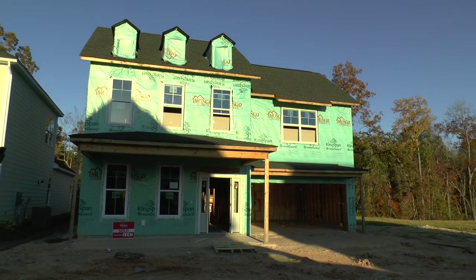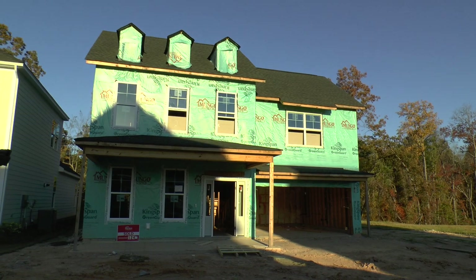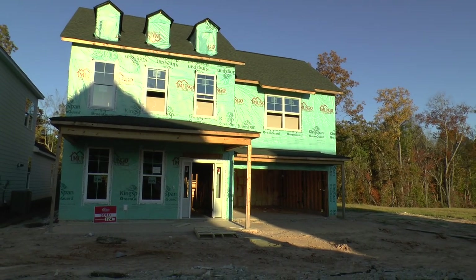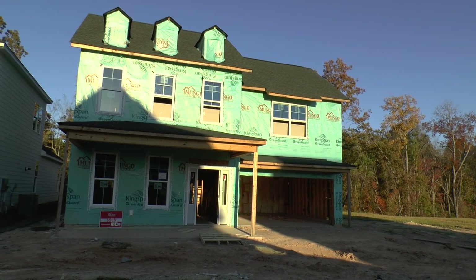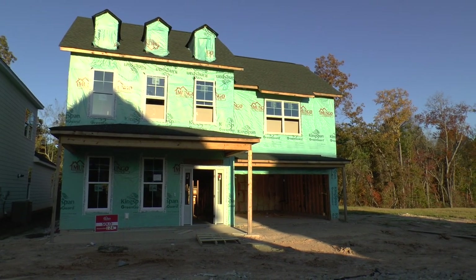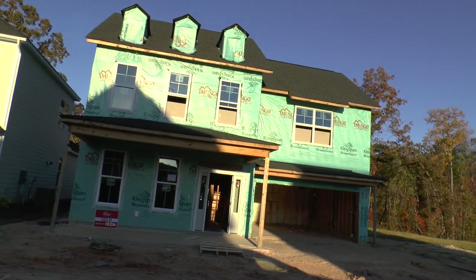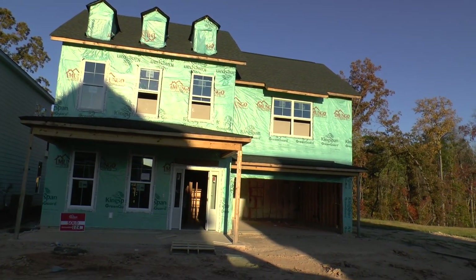Hey, Adrian LaFosse here with the Columbia New Home Buyers team in Columbia, South Carolina. You can find us online at ColumbiaNewHomeBuyer.com. We represent buyers of new homes — we don't represent builders — which ensures you get the best deal and the best service.